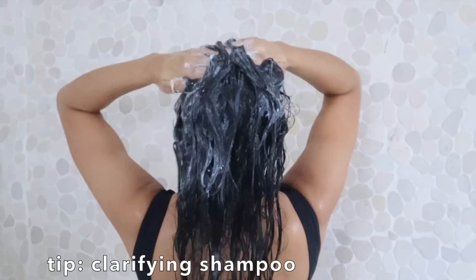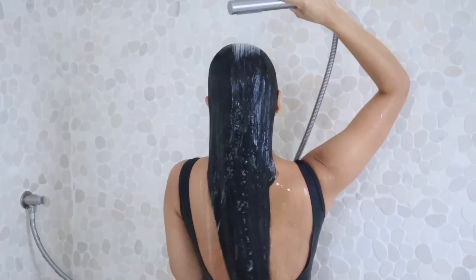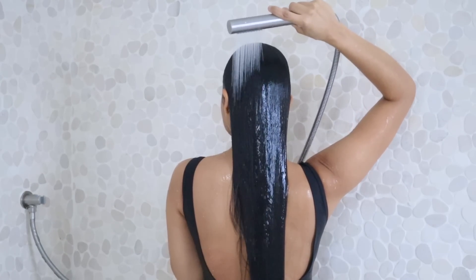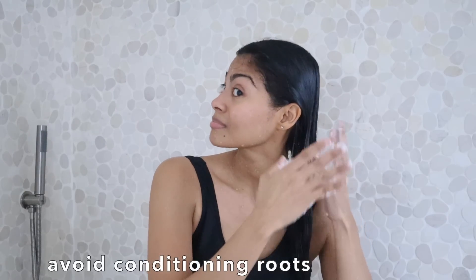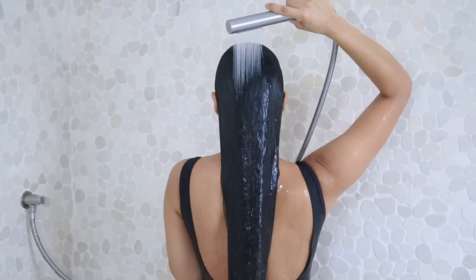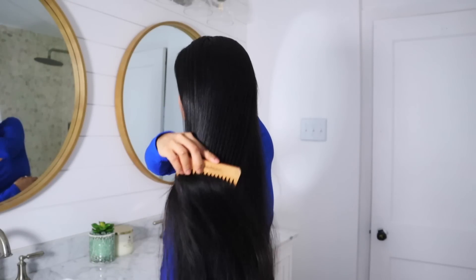In this case, add a clarifying shampoo to your routine once a week to help remove all product buildup. You can also switch to a lightweight moisture shampoo. Also, make sure to avoid applying conditioner near the roots — sometimes that is the reason your roots are getting greasy, and it has nothing to do with your shampoo.